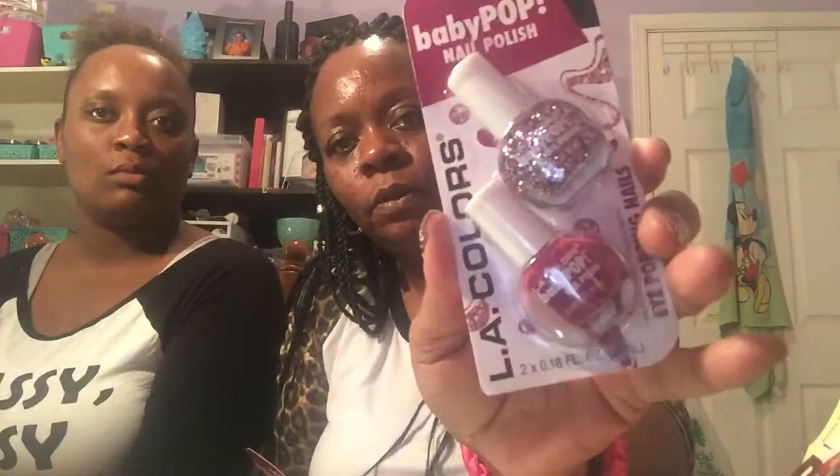This is not food — it's Baby Pop nail polish, two bottles at 0.18 ounces each by LA Colors. The first is 'Blessed,' a pinkish-purple with glitter, and the second is 'Wonderful,' a pink with gold sparkle. I also purchased the Ink Metallic gel pens — you get one silver and one gold.